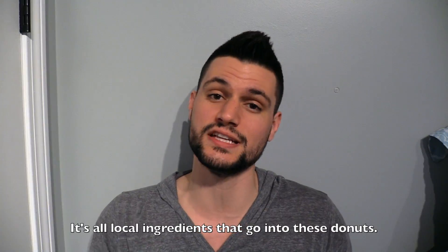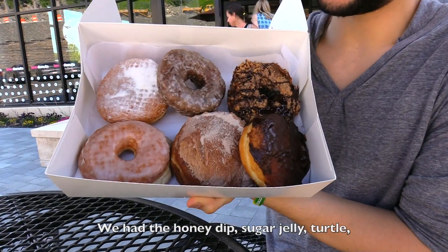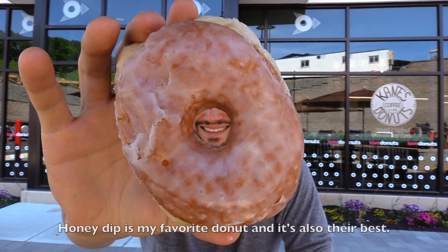It's all local ingredients that go into these donuts, and they're all handmade. We had the Honey Dip, Sugar Jelly, Turtle, Small Frosted Coffee Roll, Maine Blueberry, and Boston Cream.